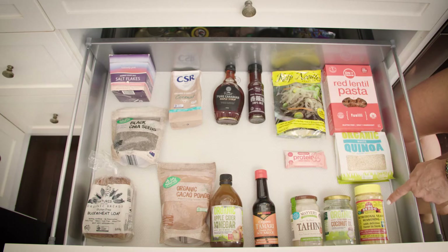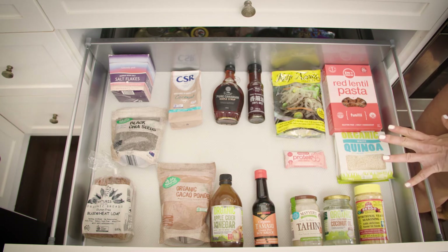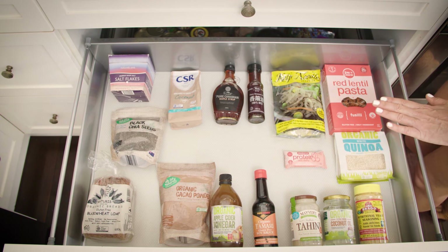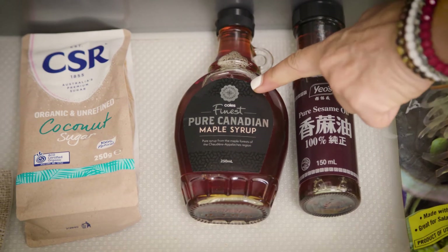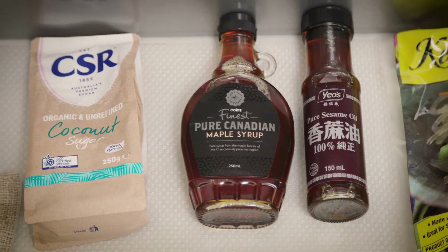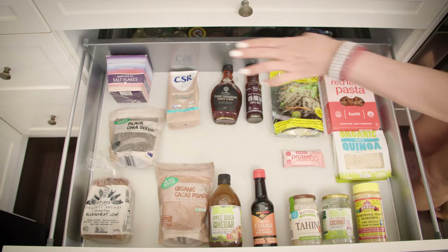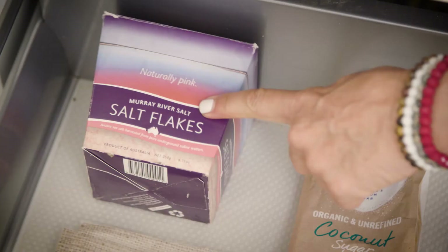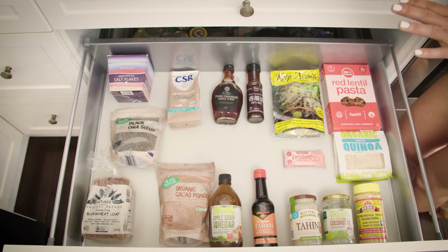Here we have our nutritional yeast, which is a cheese replacement full of B vitamins and great for people who want to get dairy out of their diet. Here we've got a range of sweeteners that we love to use — maple syrup and a coconut sugar, both easily available in a supermarket. We're also replacing iodized white salt with pink salt, which has lots of minerals and vitamins in it.